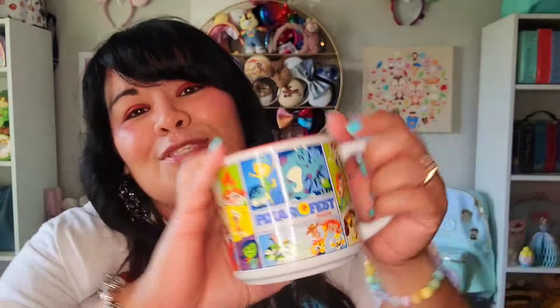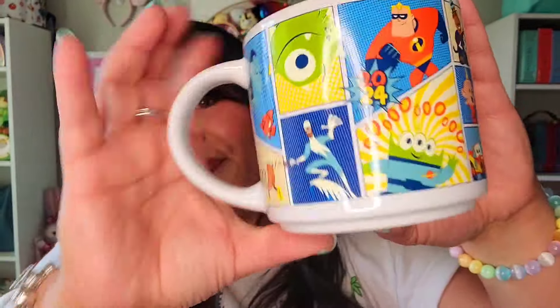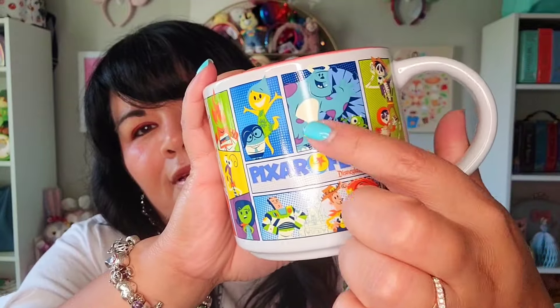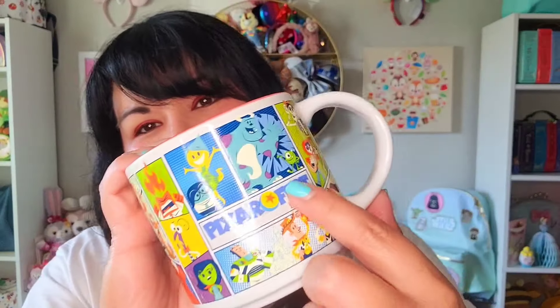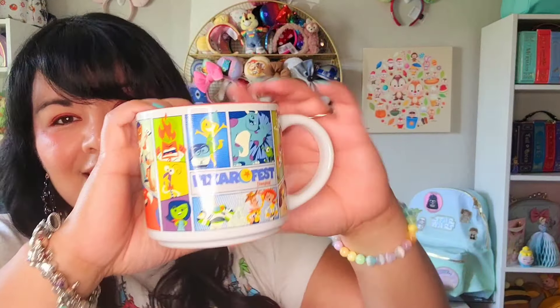I wanted Pixar Fest merch — specifically the Pixar Fest Spirit Jersey and the Lug bag — but both were sold out. I put an order in with a personal shopper and I'll share that later. The only Pixar Fest item I got on my own was this Pixar Fest mug — it says 'Pixar Fest, Disneyland 2024' with all the characters around it, including Mike and Sulley. This was $16.99 and I got 10% off. It made it home safely because it was wrapped really nicely.